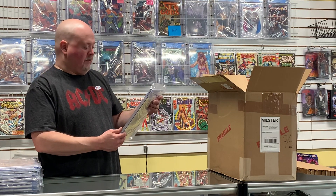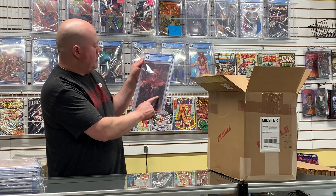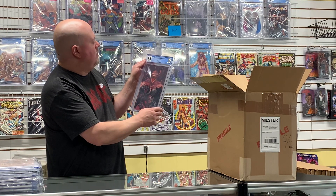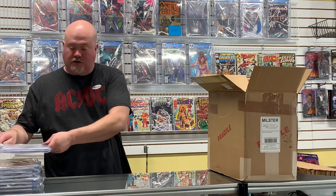Here's a mini Spider-Man Venom Ink Alpha #1, featuring Venom-Pool and Venom-Wolverine. This is the virgin edition, and this one came back at a 9.8 — this should be a pretty nice score.